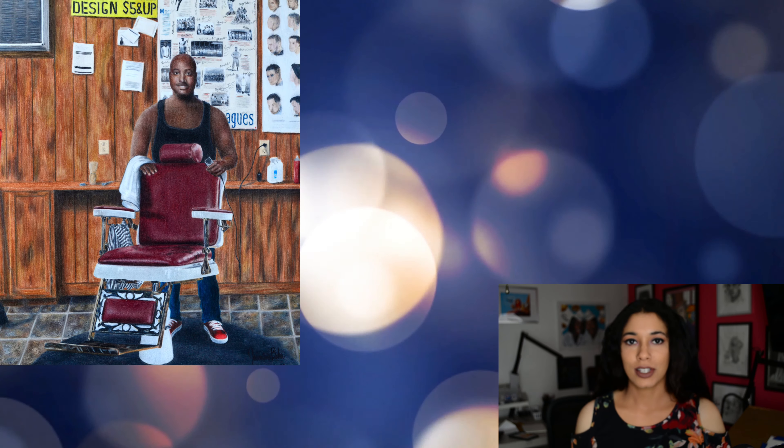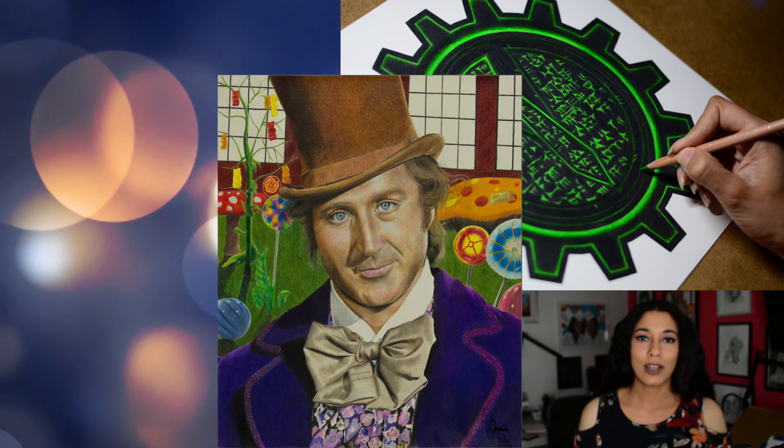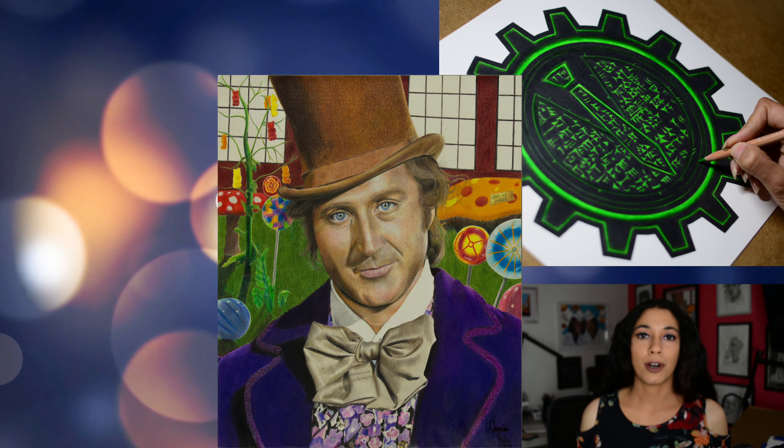Hi, welcome back. Thanks for joining me again. If you don't know me, my name is Jasmine. I'm a realistic colored pencil artist and today we are going to be talking about some ways that you guys can overcome art block.